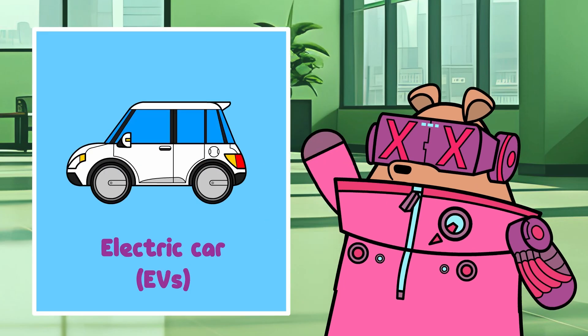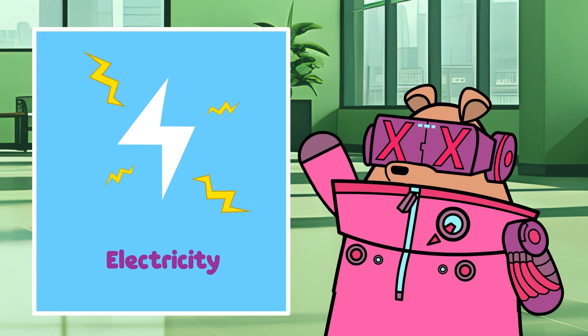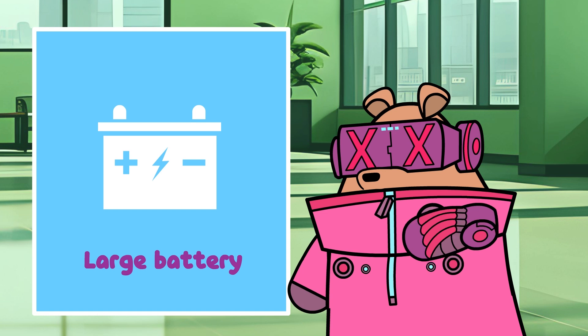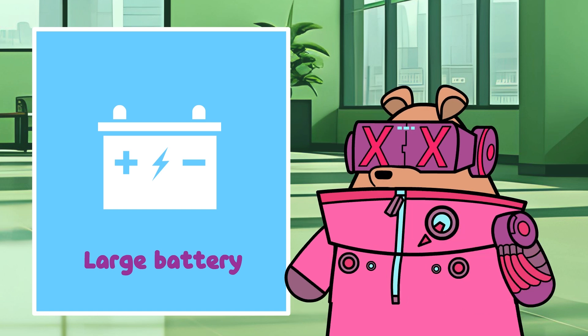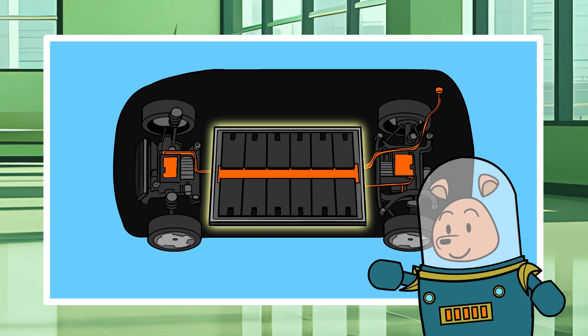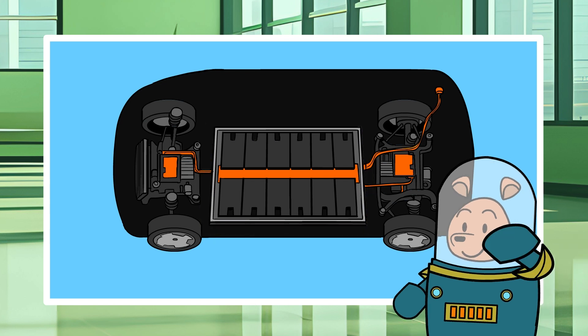An electric car, or EV, uses electricity as its primary source of propulsion instead of fuel. It's like a regular car, but powered by a large battery instead of an engine. It has a massive battery located on the floor of the car with thousands of cells. And the best part is, you can charge it simply by plugging it into a socket.